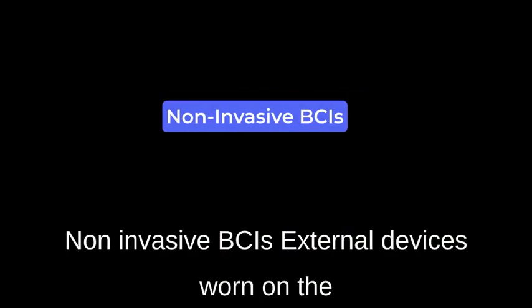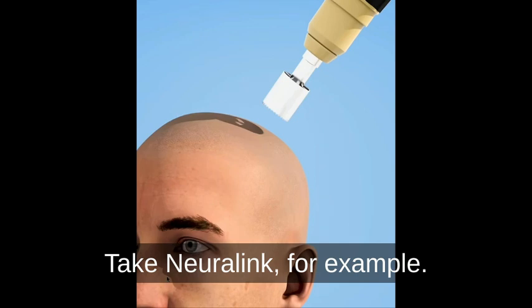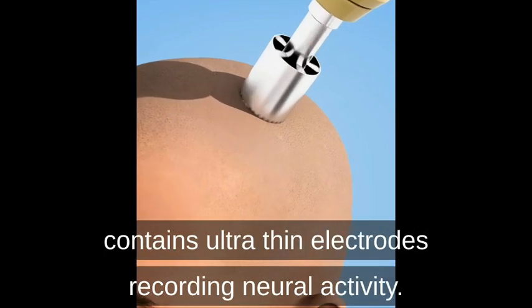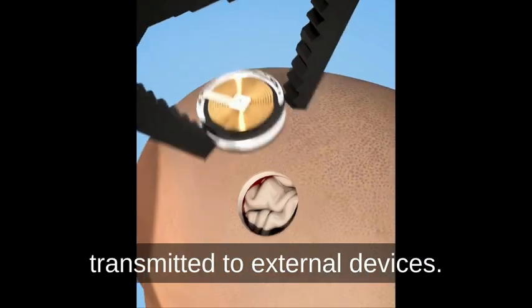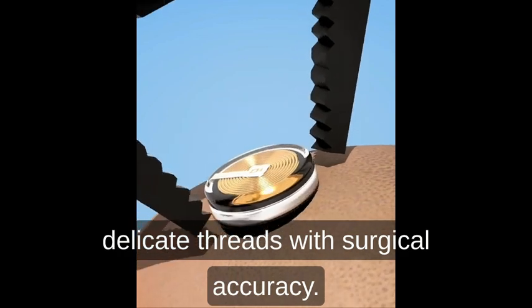Non-invasive BCIs are external devices worn on the head, reading brain activity from the outside. Take Neuralink, for example. Their M1 chip, surgically embedded in the brain, contains ultra-thin electrodes recording neural activity. These signals are wirelessly transmitted to external devices, and their R1 robot inserts these delicate threads with surgical accuracy.